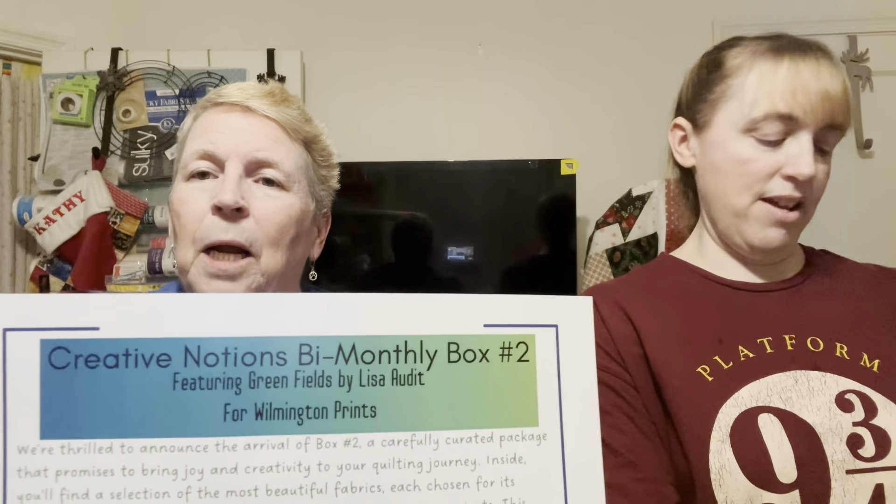Hi, Kathy here from Kathy's Key Creations with my daughter Sherry, and we are doing the monthly — wait a minute — Creative Notions bi-monthly box number two. Don't ask me what box number one was, I have no clue. I didn't read this paper, and this one has a sticker on it that says Creative Notions. It says 2024 subscription box number two, Creative Notions, April 2024. So you have to look at the March one.